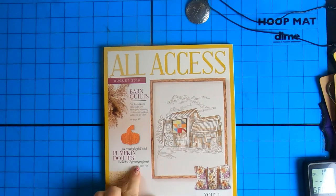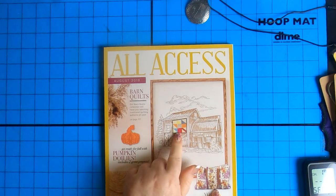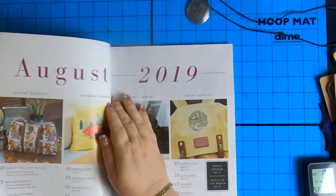Get ready for fall with pumpkin doilies. Wow, that is cute. You'll totally love our boho tote. Yes, I'm gonna agree. I like it, and I love the little designs on it. You ready? Get into it. I'm ready, let's go.